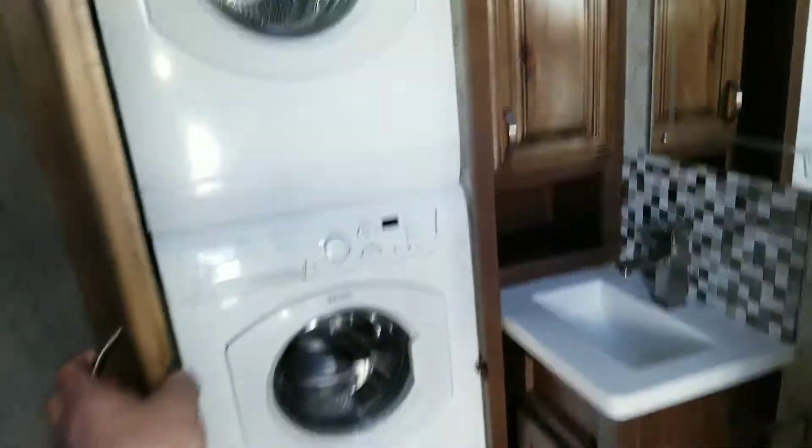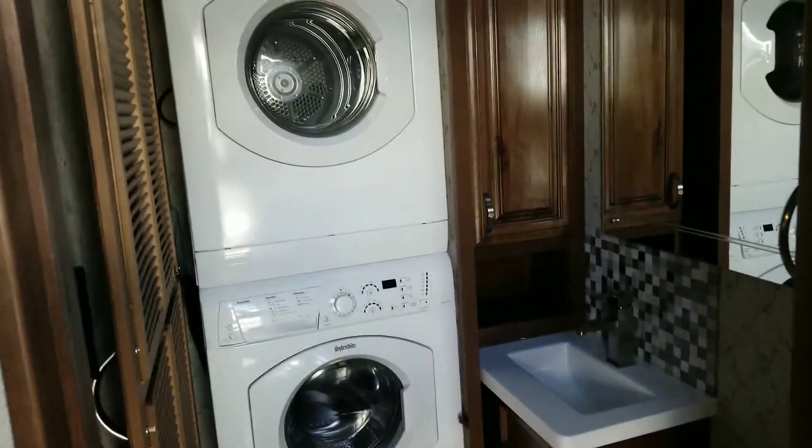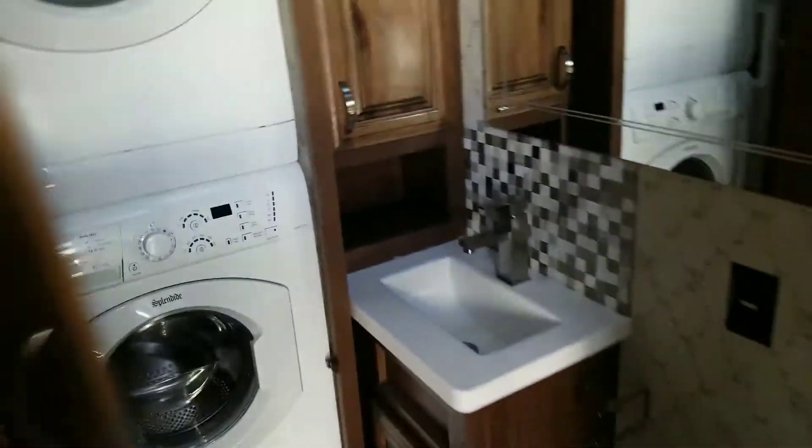And of course here in the half bath, you've got your Splendide washer and dryer stackable. Lots of storage in the second bathroom, with the bigger porcelain toilet.